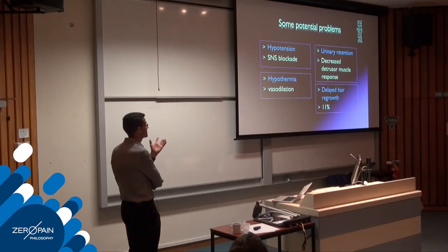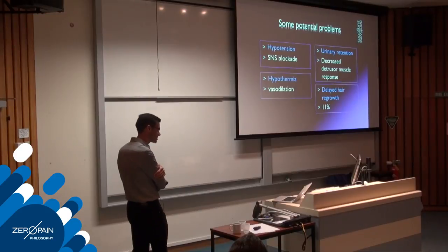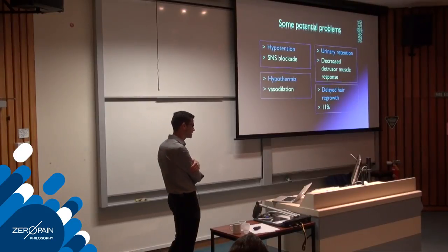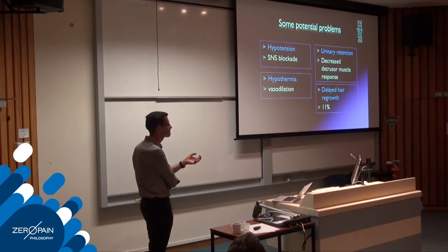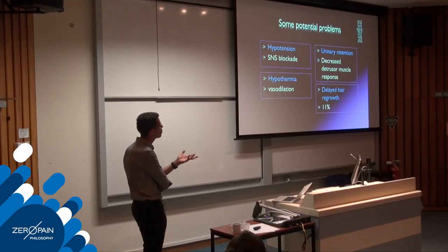Potential problems with epidurals include sympathetic nervous system blockade and hypotension. Some advocate giving a 10 ml/kg bolus of Hartmann's solution before or during the epidural to counteract vasodilation and fill the vasodilated space. I sometimes do this; mostly I monitor blood pressure and give a fluid bolus if it drops post-epidural. This is needed in perhaps one in ten cases.